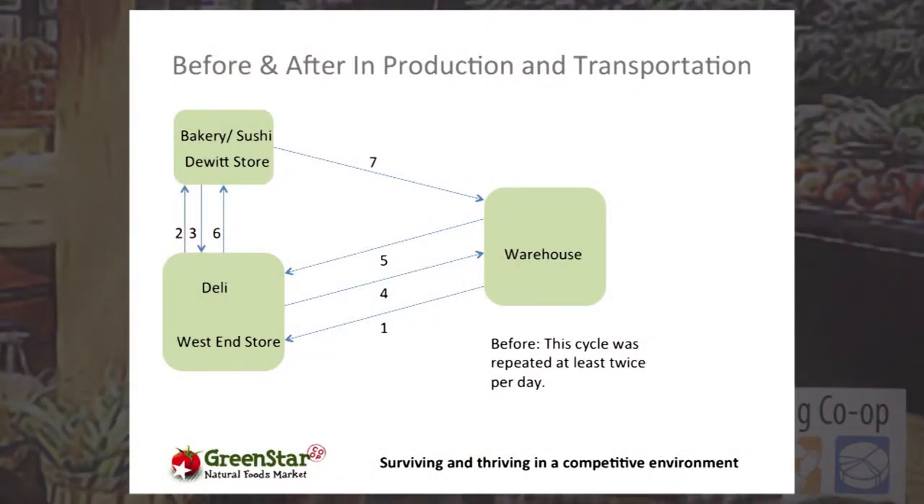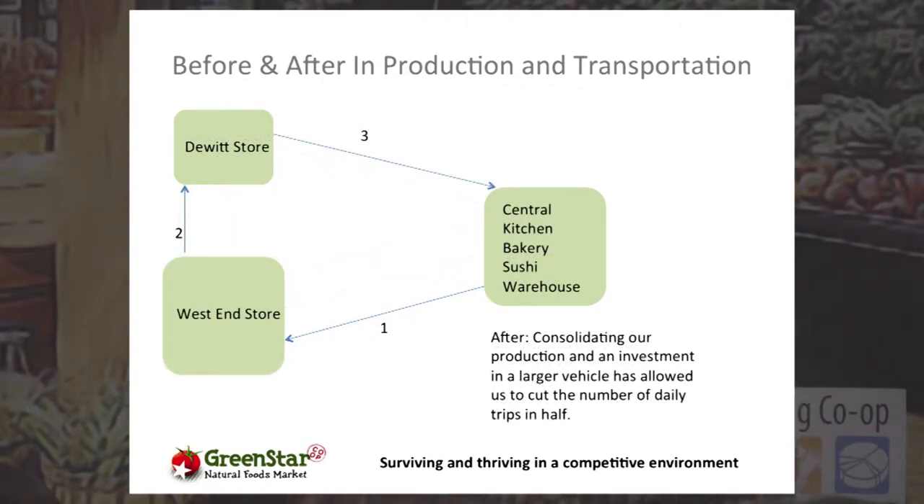Before we moved production off-site, our transportation loop involved seven trips done two or three times a day — moving product from the warehouse to the stores, then product produced at one store to the other, and bakery goods back again. It was a massive amount of time and energy just moving food from one place to another. When we centralized production — warehouse, central kitchen, bakery, and sushi all under one roof — we were able to cut that to two runs a day, cutting our transportation needs in half.